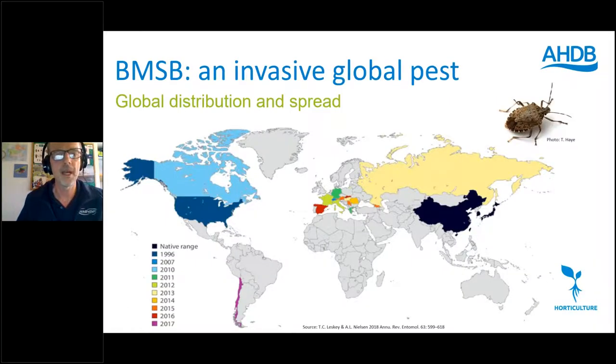This map shows the global distribution with a timeline. The native range in Asia is in China, Japan and Korea. The bugs appeared in the United States from the mid-1990s, then in Europe — initially Switzerland from about 2007 — and subsequently arrived elsewhere in Europe, also Canada, and in the Southern Hemisphere so far just in Chile. There have also been significant problems in Georgia over the last five years, particularly with the hazelnut crop.